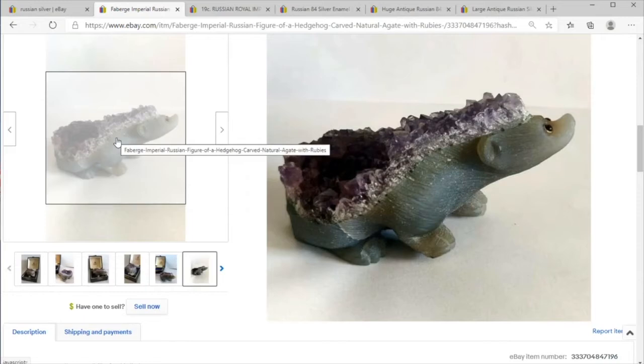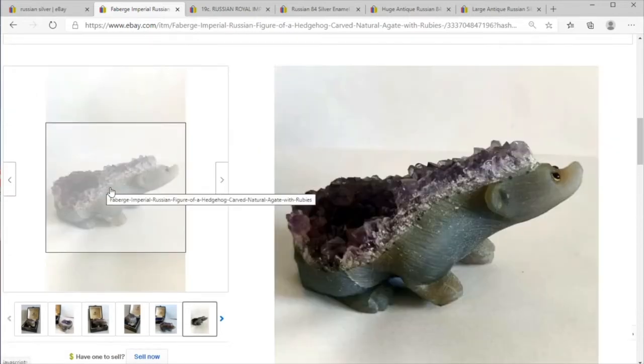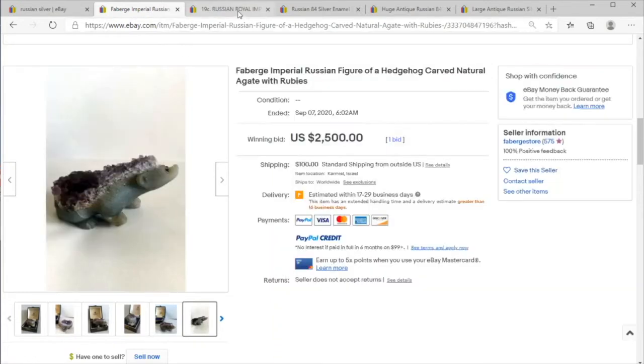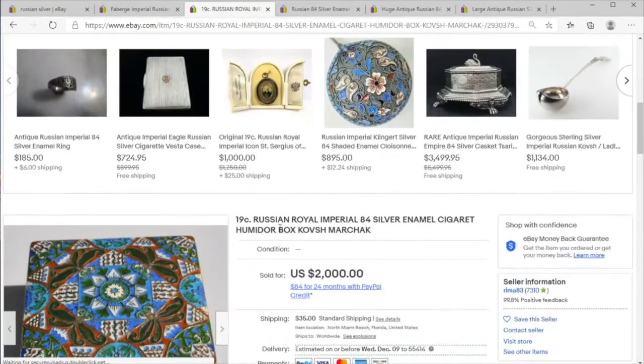I pulled it aside because of the Fabergé name, hoping to avoid clichés — and yet here we are starting a video about silver with a carved agate stone with some quartz. So let's move over to stuff that's a little more normal for what you might expect with Russian silver.